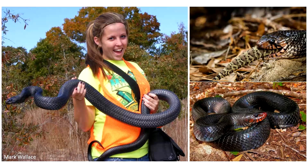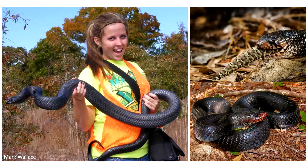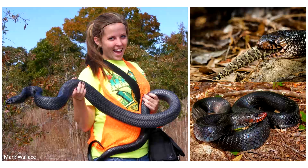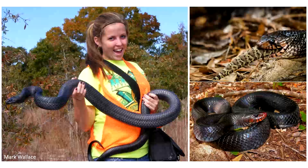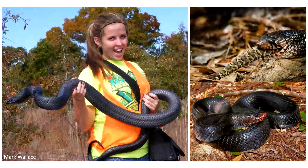Eastern indigo snakes are really cool animals, fascinating snakes. They are the longest snake in North America. Male indigo snakes can reach lengths of seven or even eight feet in rare cases, so they are really big snakes. They have large home ranges and move a lot into different habitat types depending on what time of year it is. They're also famous for eating other snakes — this indigo snake is actually eating an eastern diamondback rattlesnake. They eat lots of venomous snakes, and so they have a very good reputation amongst the public compared to some other snake species.